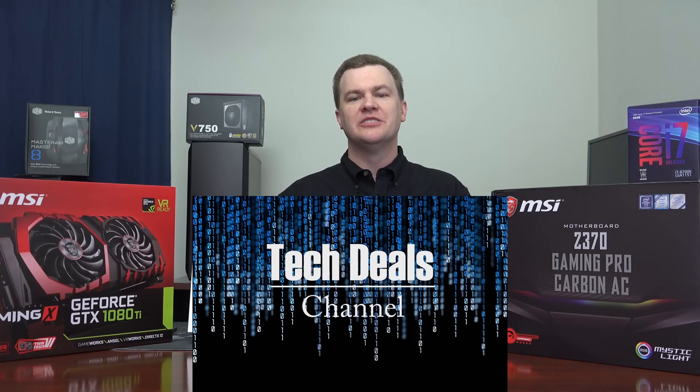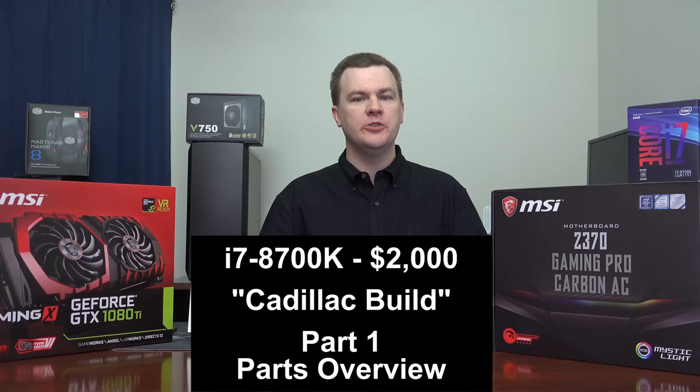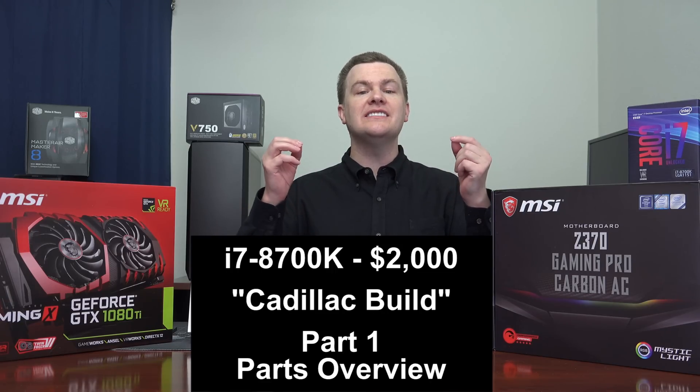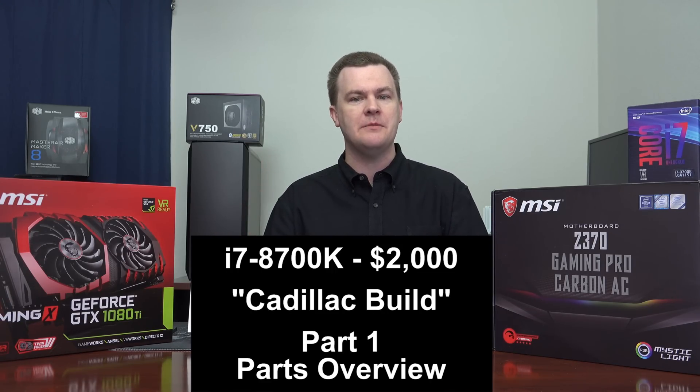Hello, and welcome to Tech Deals, part one of the $2,000 high-end gaming computer build featuring the i7-8700K and the GTX 1080 Ti. This is the Cadillac build — the premium, top-tier, best-of-the-best gaming machine.